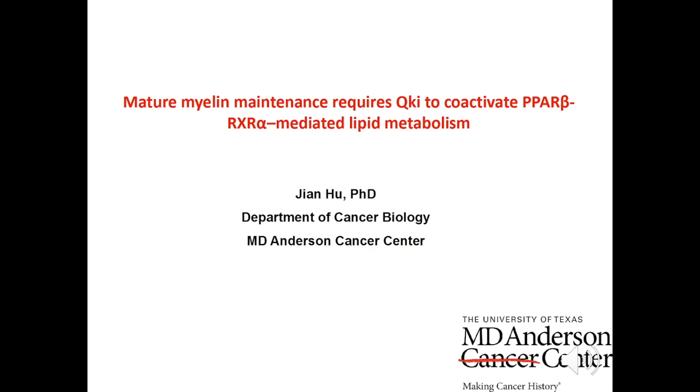Hi, I'm Jian Hu from MD Anderson Cancer Center. Today I'm going to introduce our paper recently published in JCI regarding lipid metabolism in mature myelin.